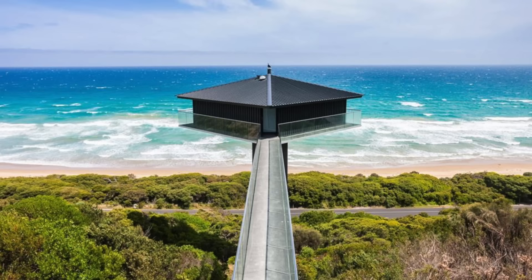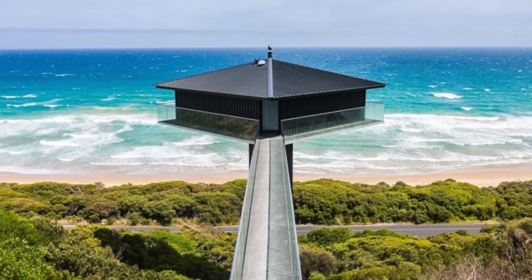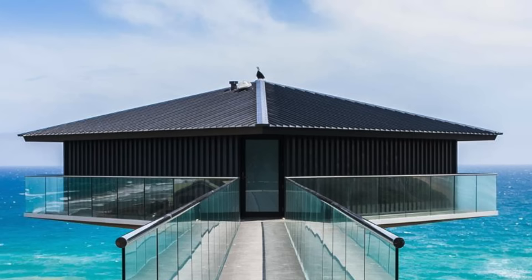Up next, we go to the Australian Pole House. Suspended 141 feet above Fairhaven Beach in Australia, the Pole House is one of the most iconic cliff houses in the world. With 180-degree views of the sea, it benefits from vistas across the Great Ocean Road, one of the most picturesque stretches. Thought to be the most photographed house in the region — and maybe even in all of Australia — the Pole House is supported by steel stilts and accessed via a 76-foot-long walkway lined with glass railings. Originally built in the 1970s by Frank Dixon, the Pole House recently underwent a luxurious renovation.